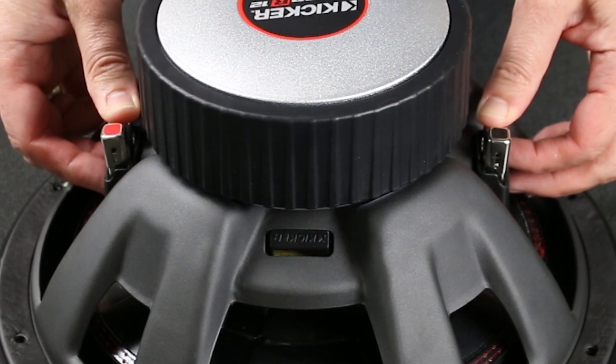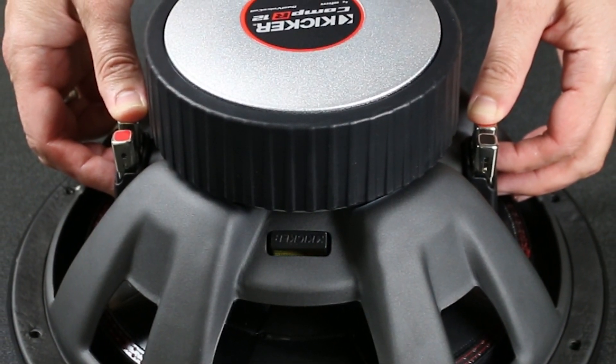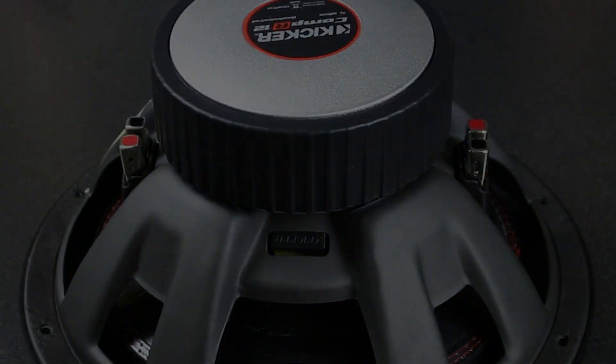You'll notice the oversized compression push terminals. This allows for heavy gauge speaker wire for maximum power transfer when using big amplifiers.